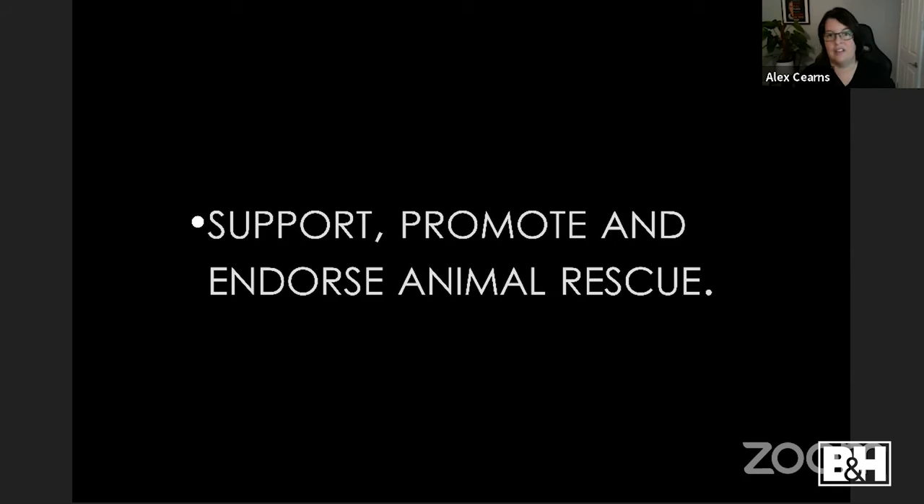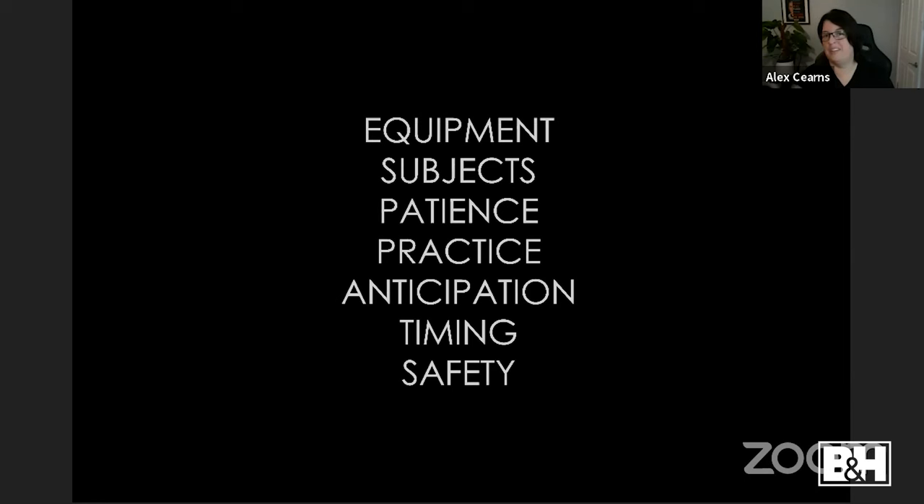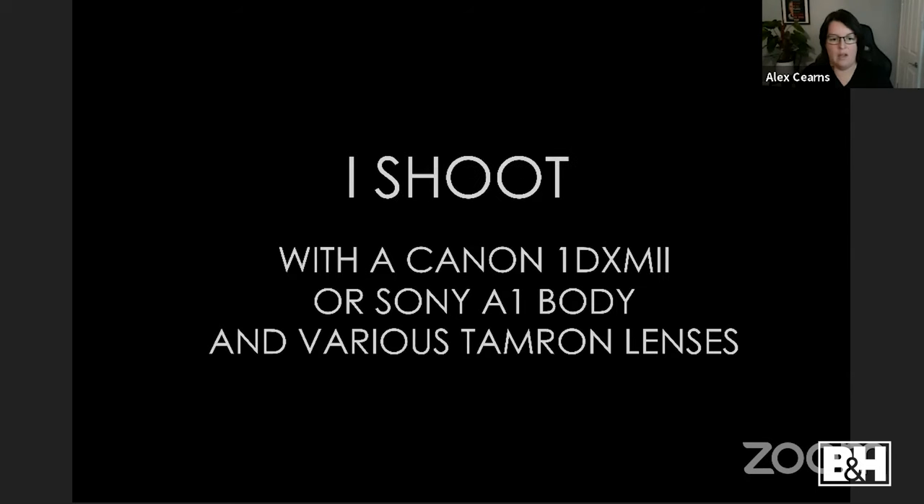What do you need to take better animal portraits? I've narrowed it down to seven factors: gear, subjects, patience, practice, anticipation, timing, and safety. These are the most broad subjects that I think you need. In my kit I shoot with a Canon DSLR body and a Sony A1, with various Tamron lenses. I'll show some studio work and some outdoor work and talk about the lenses I use for each.